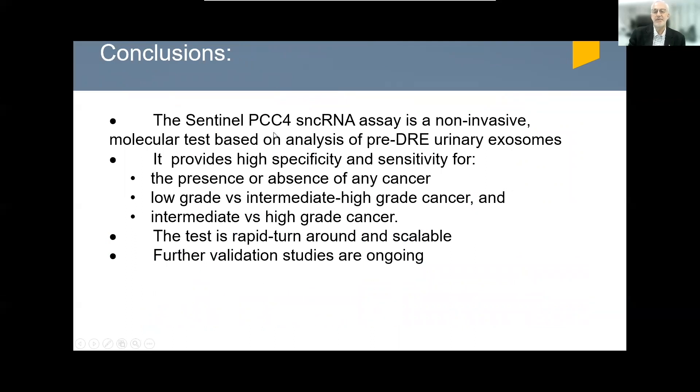To summarize, the Sentinel PCC4 assay — based on sequencing 442 small non-coding RNAs secreted in urinary exosomes — is a non-invasive molecular test that does not require a DRE. It provides high specificity and sensitivity for the presence or absence of cancer, for low grade versus intermediate to high grade cancer, and for intermediate versus even higher grade cancer. The test has a rapid turnaround of roughly one week and is highly scalable for large patient volumes. Further validation studies are ongoing. Thank you very much.